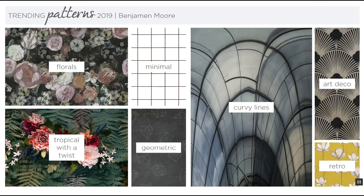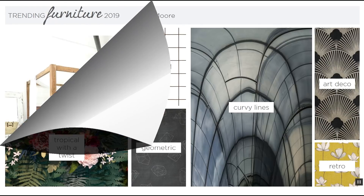For the trending patterns, we'll see a lot of florals, minimalistic and geometric patterns, tropical with a twist, curvy lines, Art Deco patterns, and retro. Retro will also be big this year.